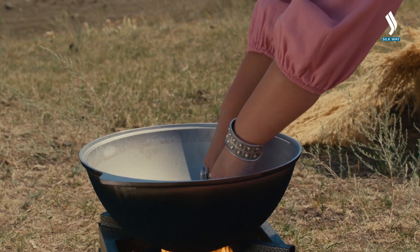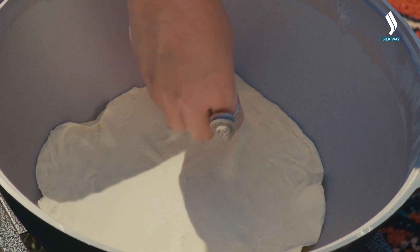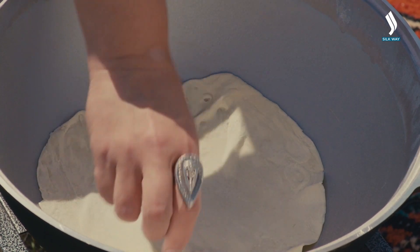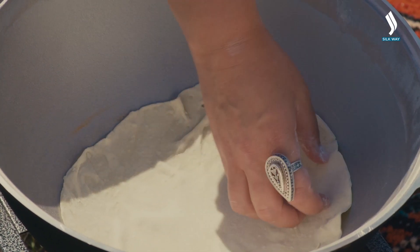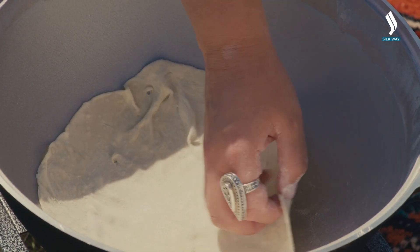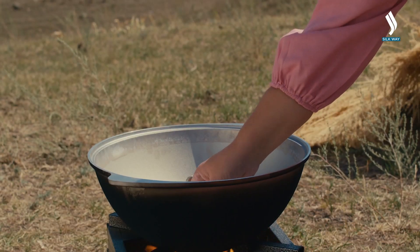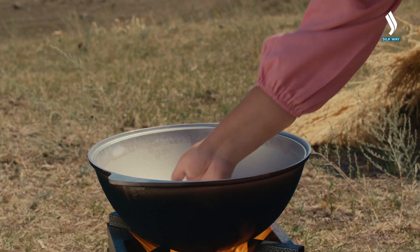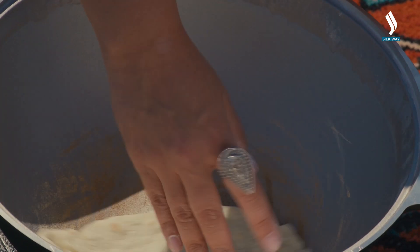This is how the finished flatbread should look. We bake it on a dry pot. Distribute it evenly — don't use oil or butter, don't add anything. We wait until the dough sets. Using circular motions, move it around the pot.